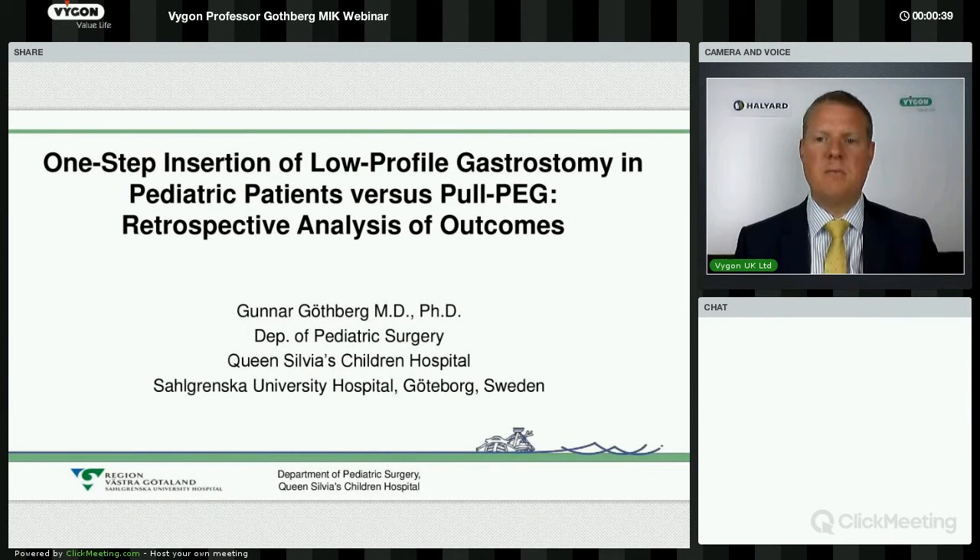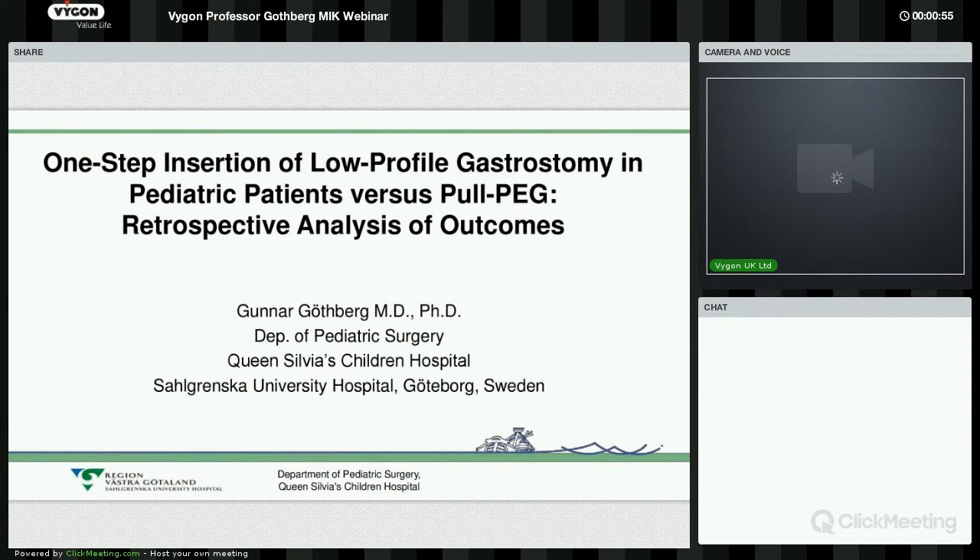I'm very pleased to welcome you all today to listen and observe a webinar presented by Professor Gothberg from Sweden. I'd like to run through some quick housekeeping before we get into the presentation. First and foremost, we would like you to feel free to ask questions using the text box service at the bottom right-hand screen of the webinar page throughout the webinar. We will save those questions for the end and allow some time to propose them to Professor Gothberg.